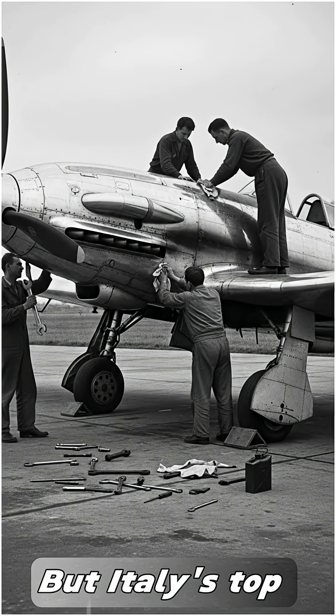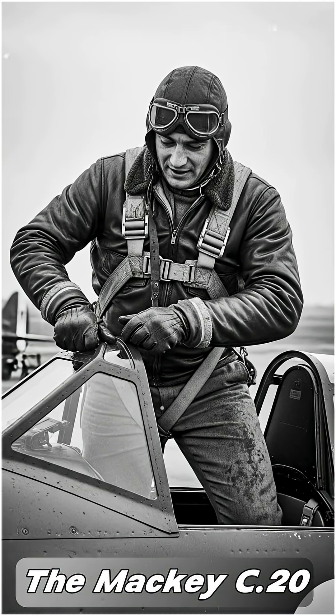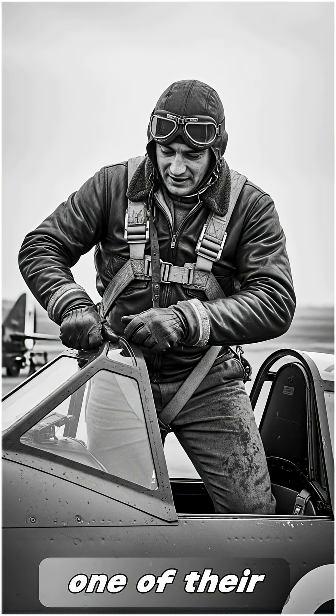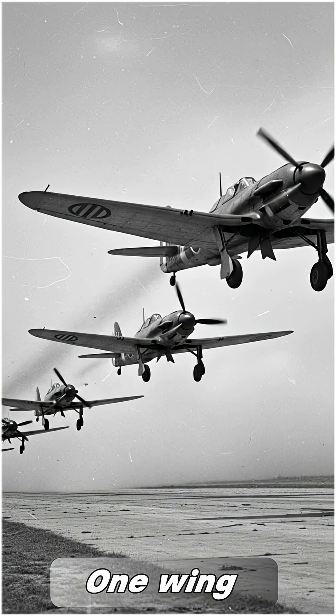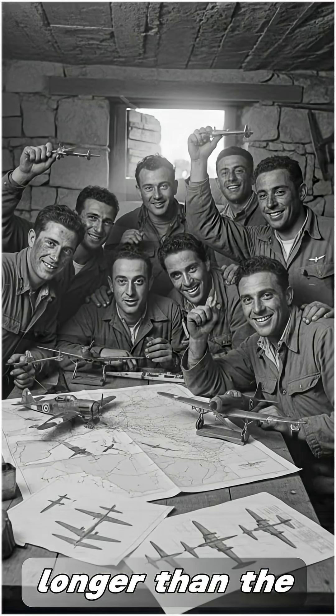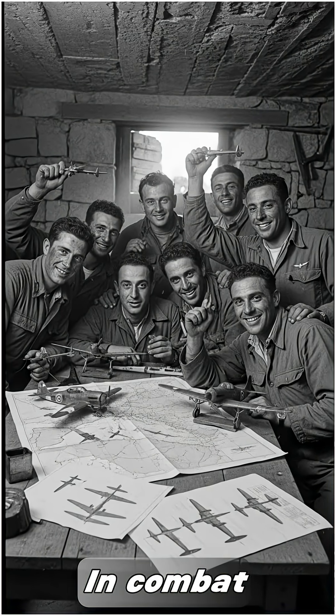But Italy's top aces didn't just break it — they embraced it. The Macchi C.202 Folgore, one of their finest fighters, had a deliberately lopsided design. One wing stretched 21 centimeters longer than the other. On paper, it was madness. In combat, it was genius.